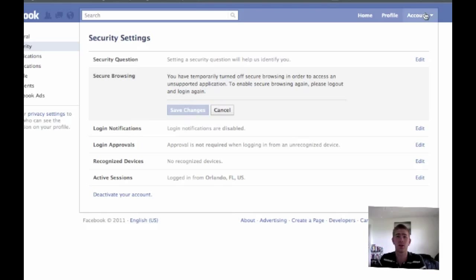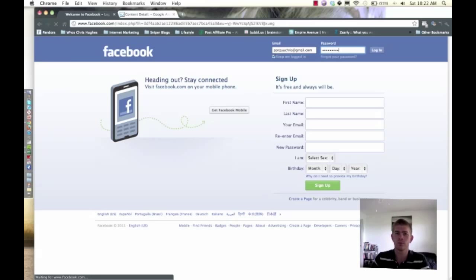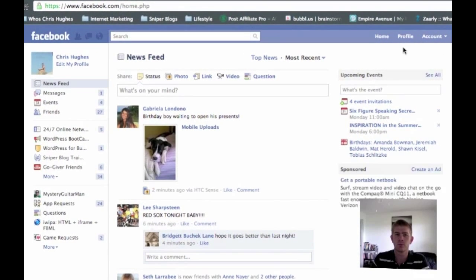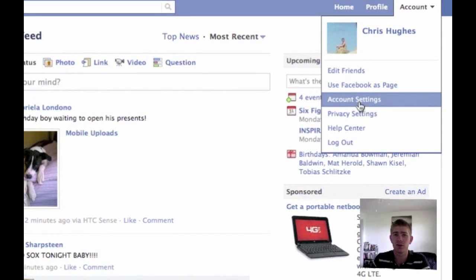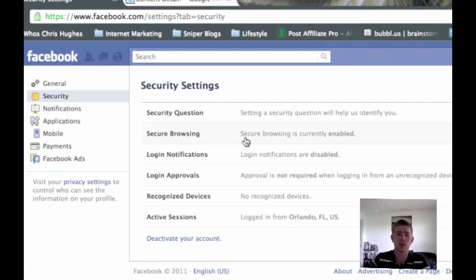So all you've got to do is log out. After you do that, you can go back into Account Settings, back to Security, and you'll see that Secure Browsing is currently enabled.